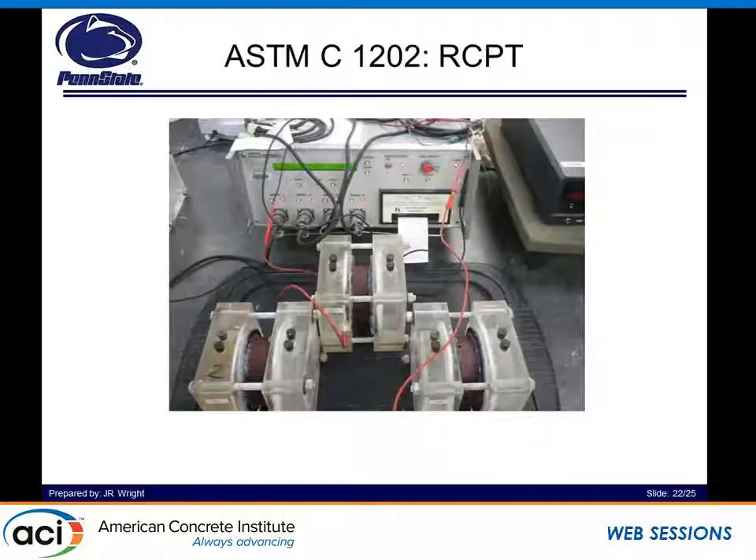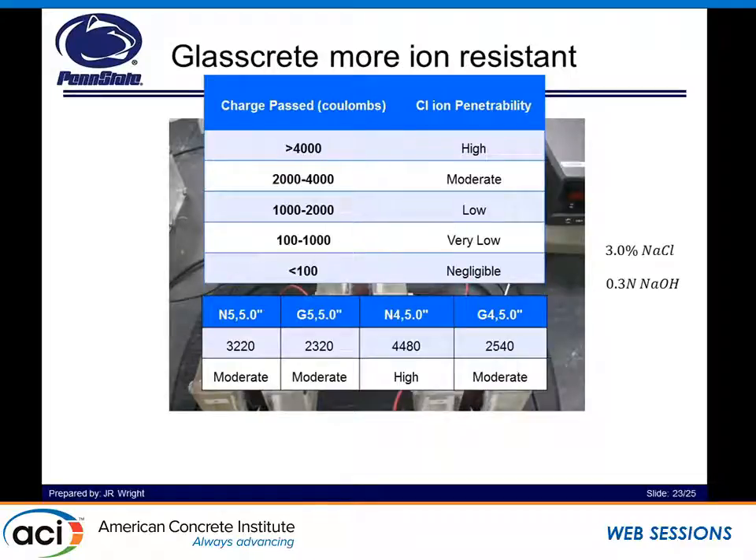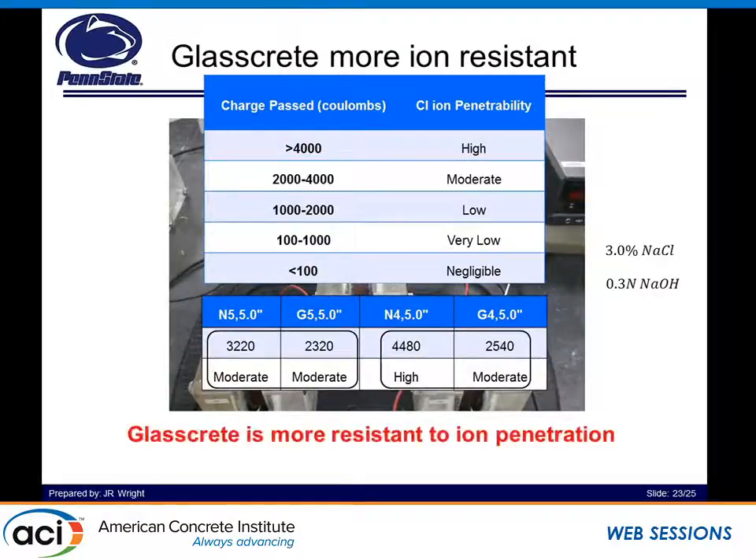RCPT results — this is ASTM C1202 — in which we connect plexiglass plates to a voltage source and send chloride ions through our concrete to get a better idea of how chloride ions pass through the system. We want to stay underneath a certain threshold of charge passed to determine if we are low, very low, or moderate in our ability to resist steel corrosion. You can see that across the board, even at the same water-to-cement ratio and at the same strength, glass aggregate has a greater resistance to chloride penetration. This can be attributed to the glass aggregate acting as an impermeable surface added into your system, which will discontinue the ions trying to pass through your cementitious pore system.